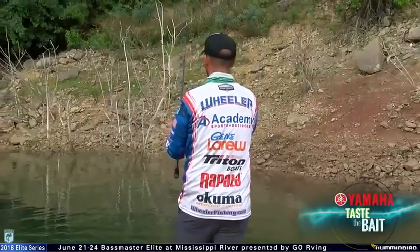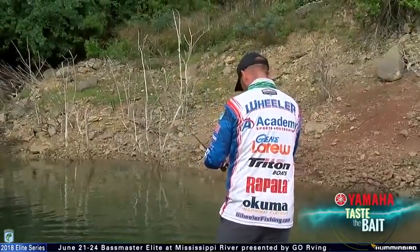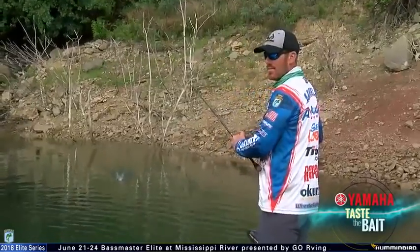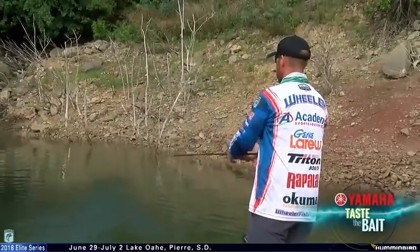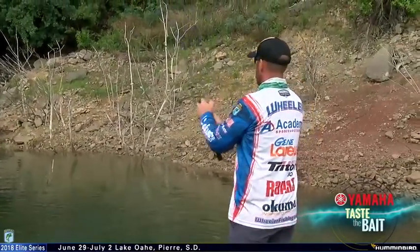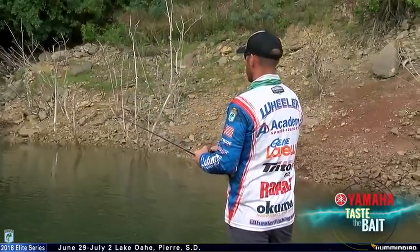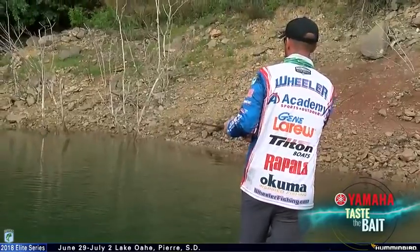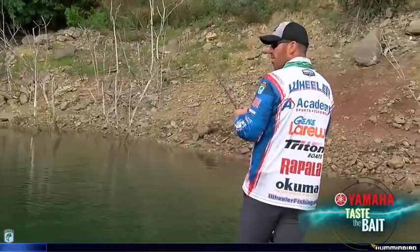And you can't catch those fish by flipping. A lot of guys I've seen have been flipping a lot of this brush this week, and that hasn't been the deal because those fish are super smart. You've got to stay way back, cast the topwater, and then you can get those bigger bites. That's been the key for me. We continue to run new water every day, and some of the water we do revisit.